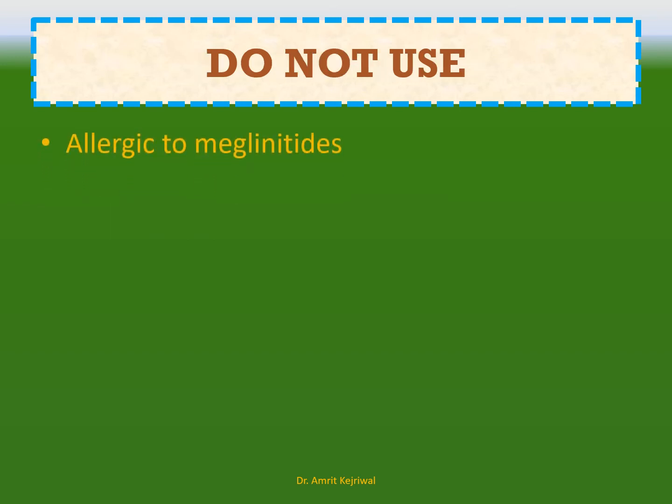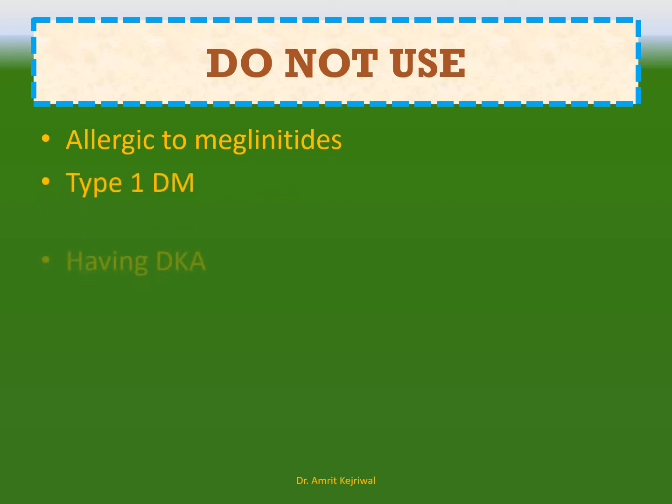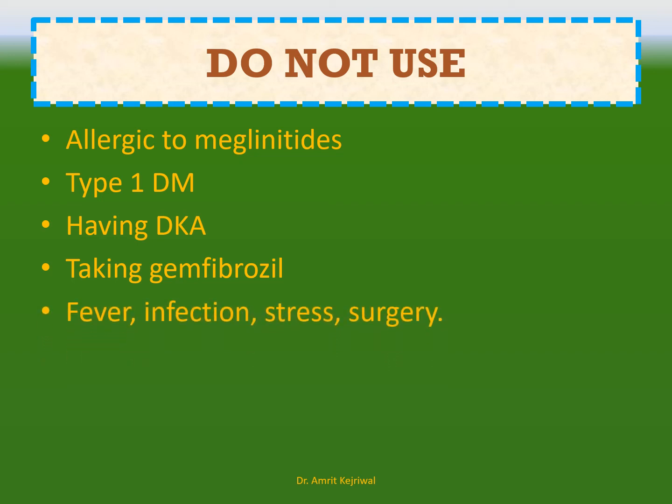Do not use meglitinides if you are allergic to them, if you have type 1 diabetes mellitus, if you have a complication known as DKA — diabetic ketoacidosis — if you are taking gemfibrozil, or if you have fever, infection, stress, or surgery.